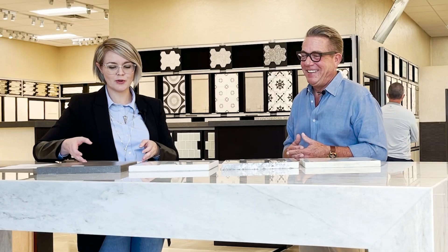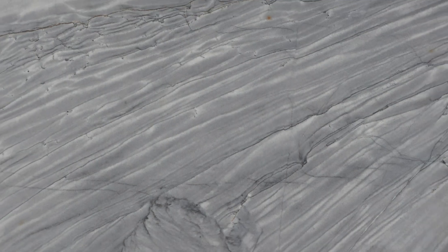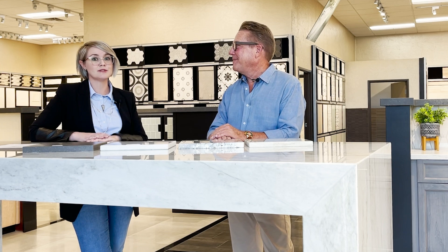Thank you, Roland. That's awesome information for every homeowner to have — it gives us a great overview of the differences between these materials. Be sure to check out some more of our videos to learn more about our materials and their maintenance. Bye, everybody!